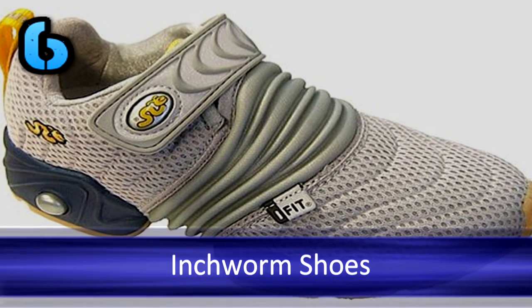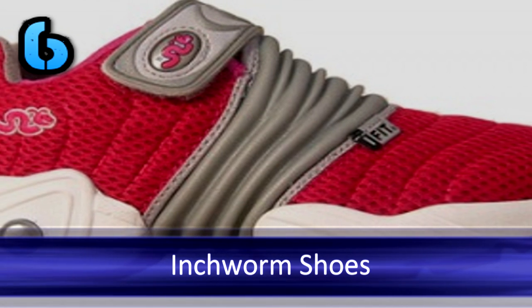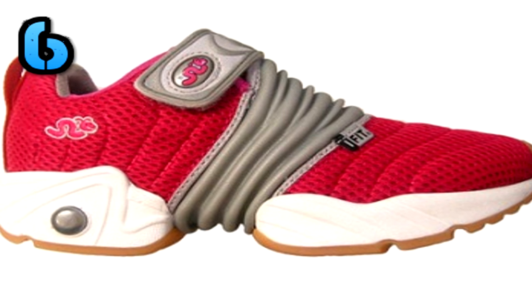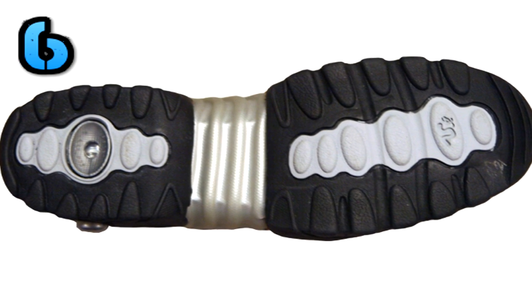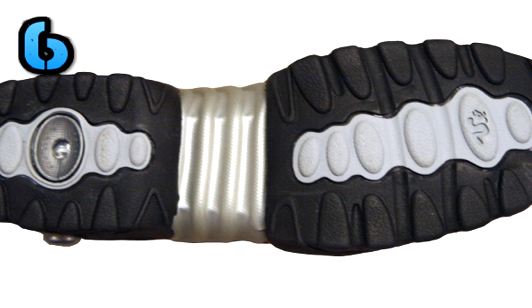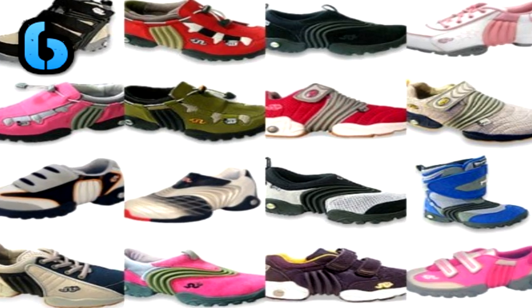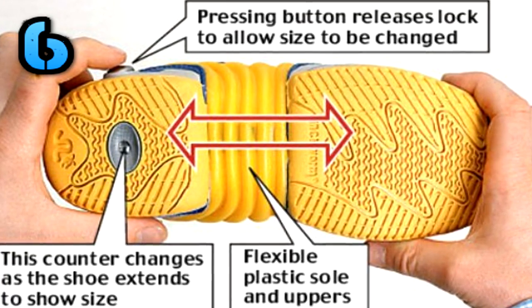Number 6: Inchworm Shoes — shoes that grow as your feet grow. Children are constantly growing, and it must be very frustrating for parents because once they buy their child a new pair of shoes, in months they're back at the store buying new ones. You won't have this problem with these shoes. As your child's feet grow, the accordion-style shoe grows with your kid's foot.